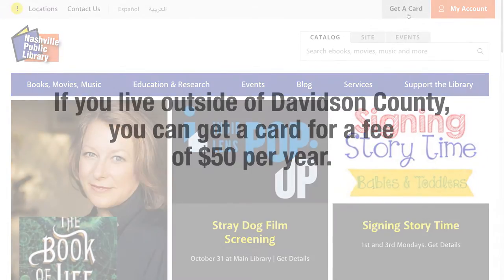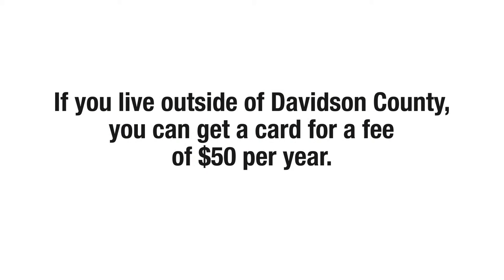If you live outside of Davidson County, you can get a card for a fee of $50 per year.